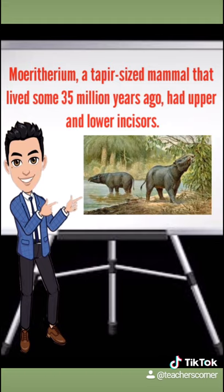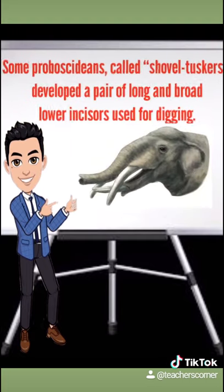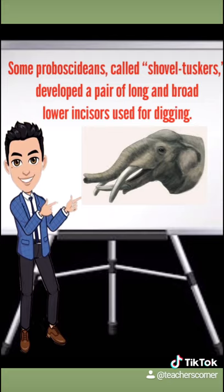Meritherium, a tapir-sized mammal that lived some 35 million years ago, had upper and lower incisors representing an early stage in proboscidian tusk development. Some proboscidians called shovel tuskers developed a pair of long and broad lower incisors used for digging.